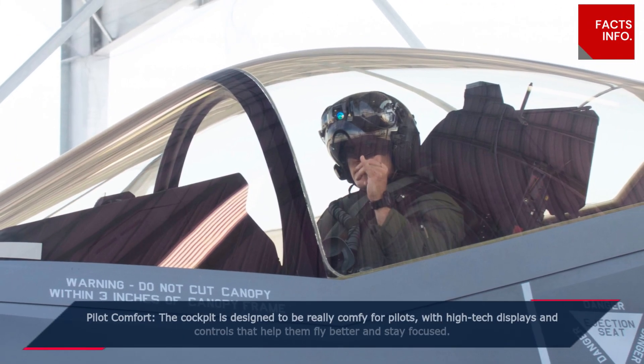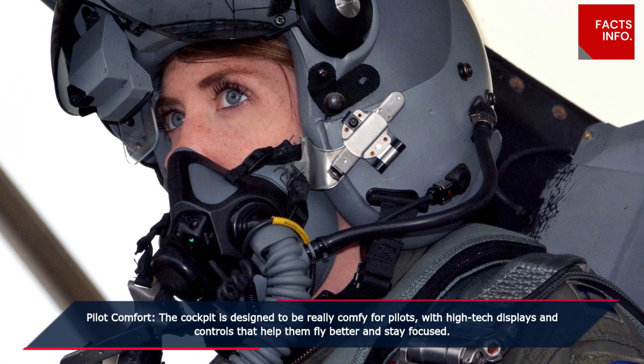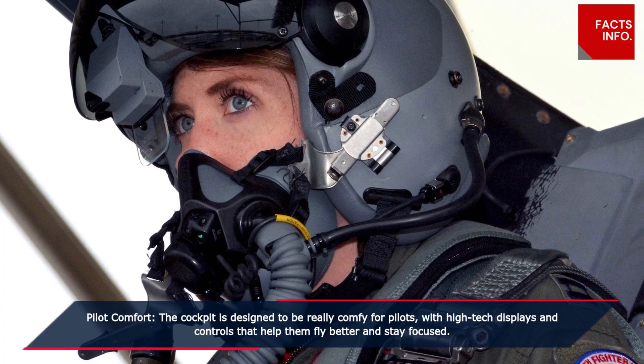Pilot comfort. The cockpit is designed to be really comfortable for pilots, with high-tech displays and controls that help them fly better and stay focused.